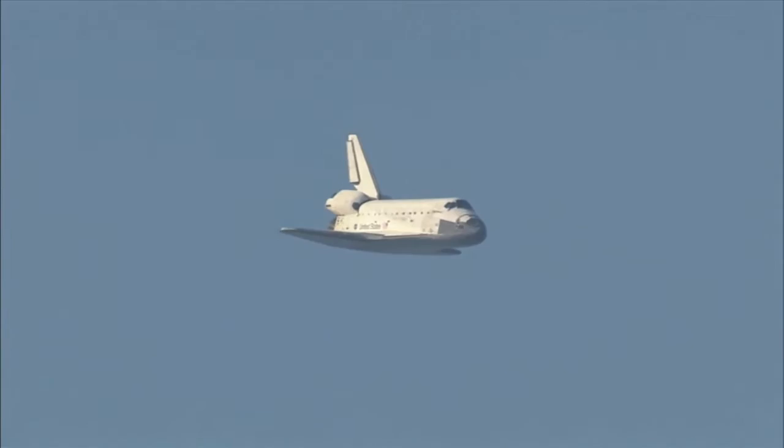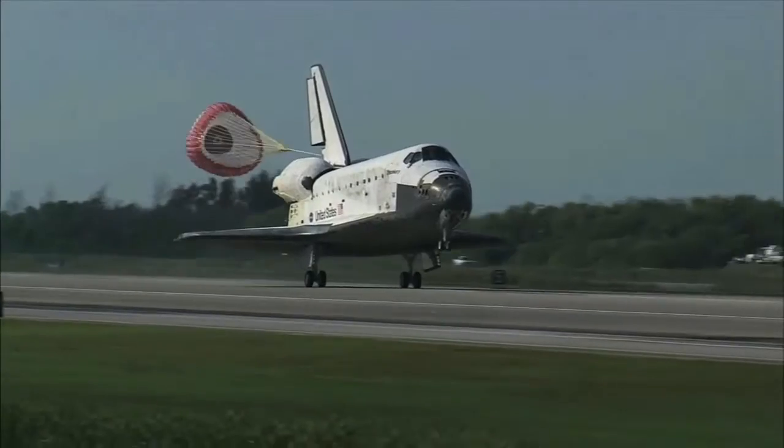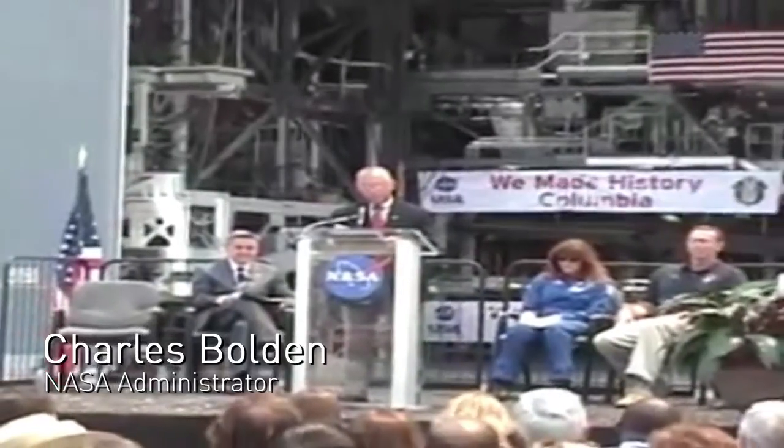So when the space shuttle program came to an end, it was expected that at least one of the four shuttles would come home to Houston. But that was not the case. There were many, many worthy institutions that requested an orbiter and only four to go around. Collectively, the city was heartbroken.